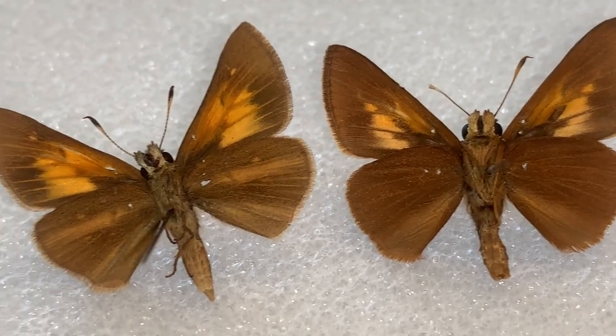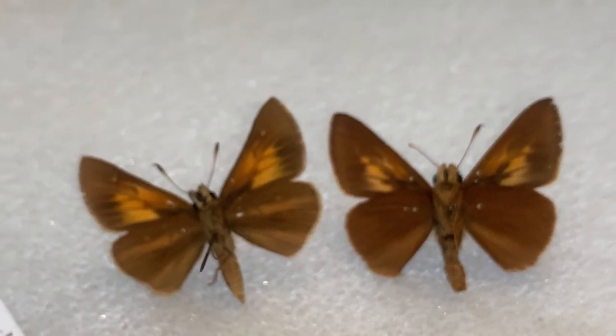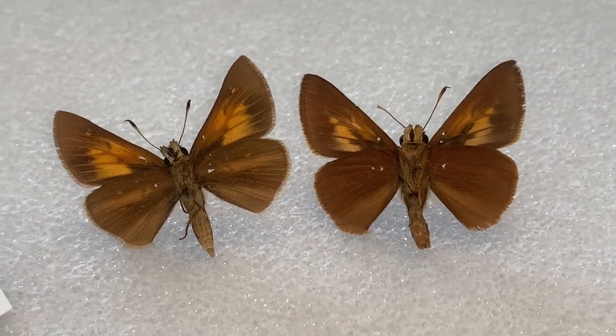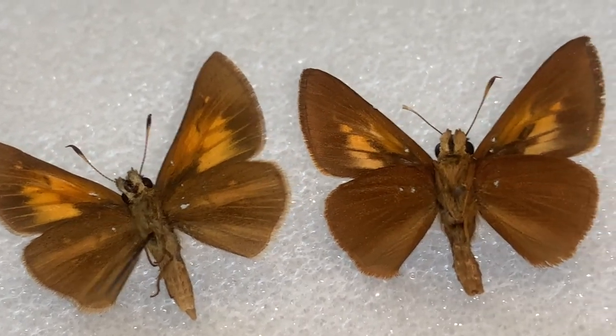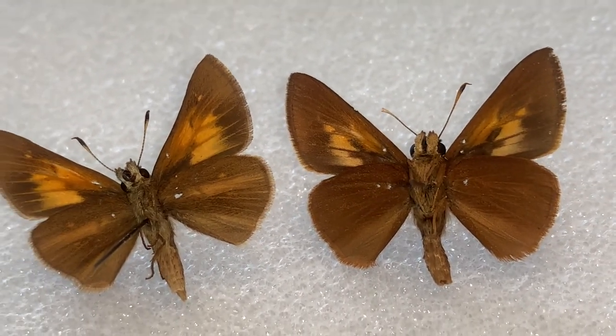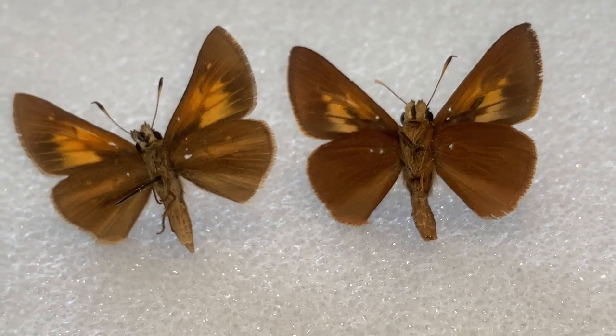Good luck to you in the field. If you're just taking pictures or observing, telling them apart is challenging. But you can tell them apart once you get to know them — it takes a lot of time, effort, and repetition to be able to spot them out in the field.